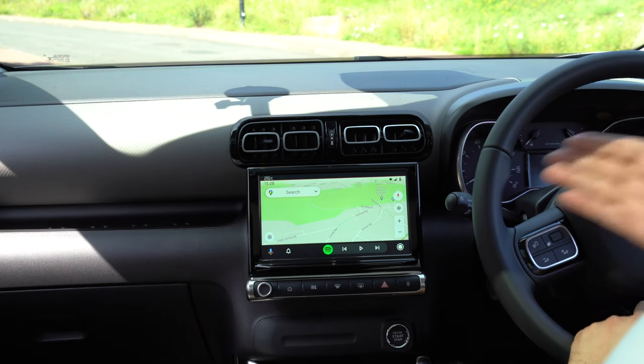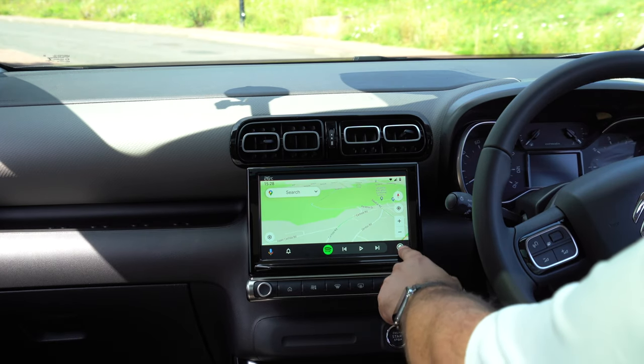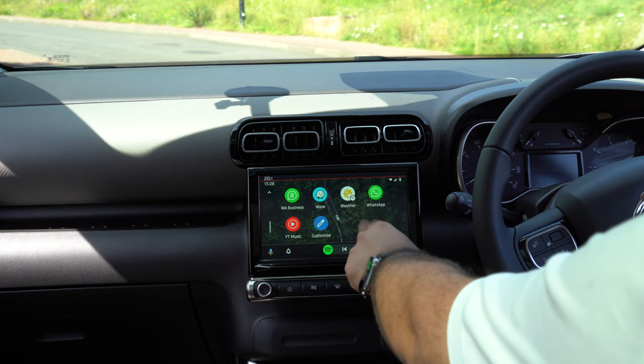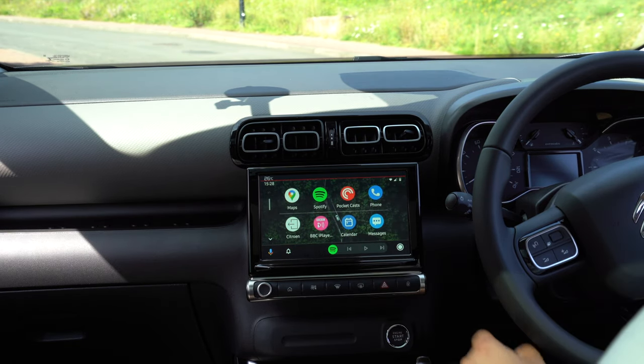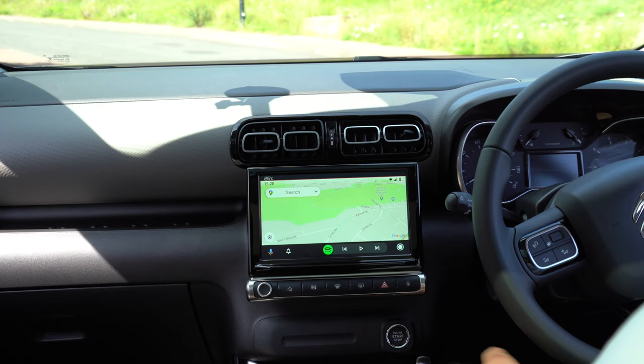Let's have a quick look at Android Auto now. Android Auto is fully loaded and working exactly the same way as Apple CarPlay. It just works really simply and really easily. The quality of this display actually looks really good with both Android Auto and Apple CarPlay.